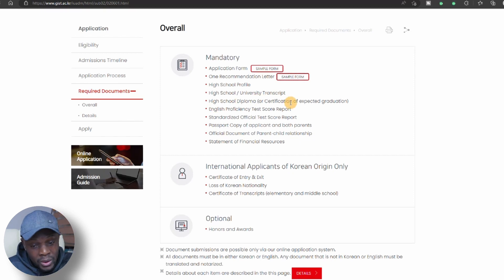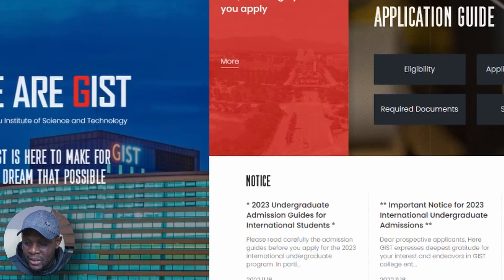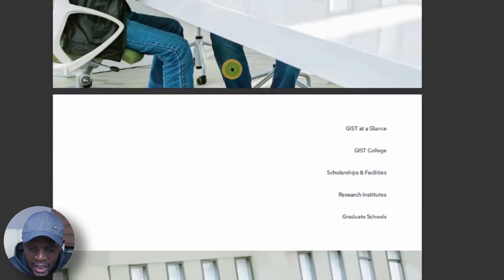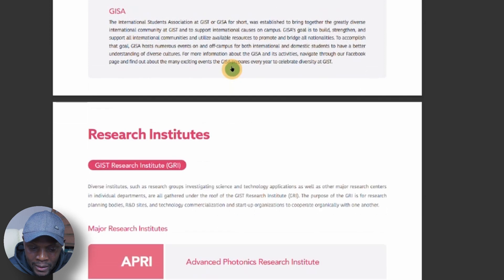All of these things will be filled out in the online application. You need to input your high school transcript and your certificate of graduation or diploma. There is an English proficiency requirement, but note that this university usually waives it. You need a copy of your passport to prove that you are not Korean, since this is for international applicants. The application guide contains every piece of information on how to go about applying.